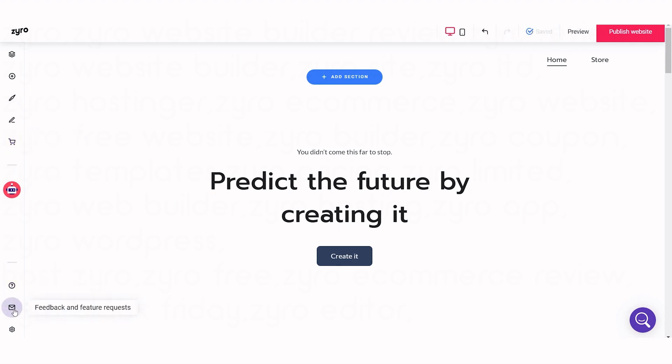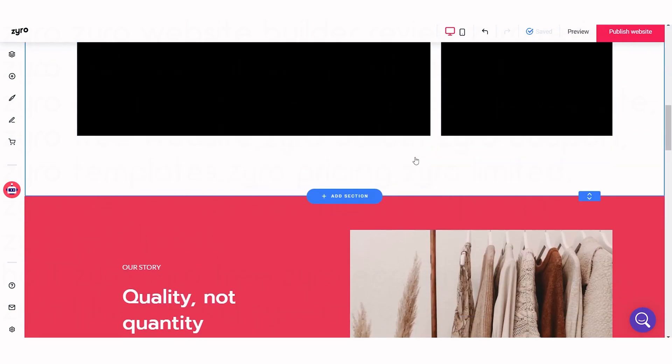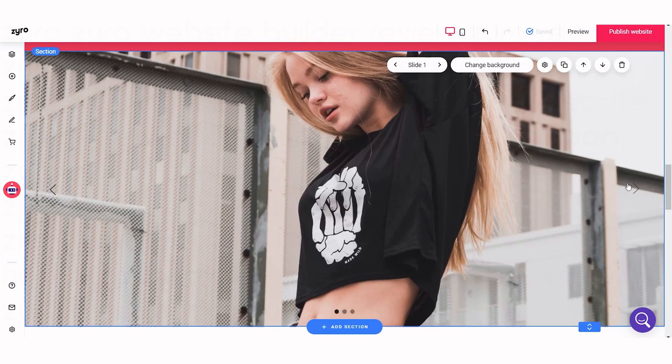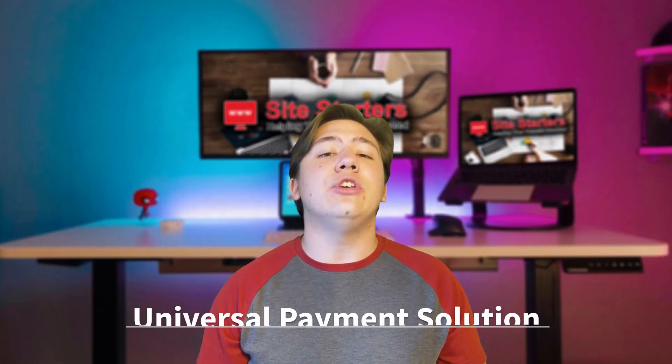I personally got on Zyro, tested it out, and was able to make a website in about one to two minutes just playing around with it. It was super easy to use and intuitive, which is really good for website beginners. You don't have to learn any complex mechanisms — it guides you through the process and you can have your website up right away.